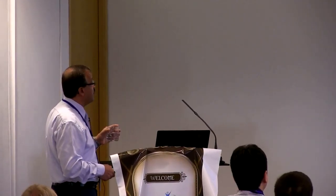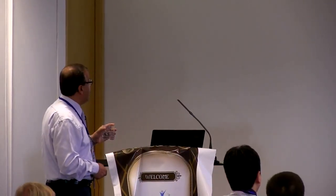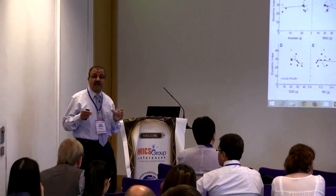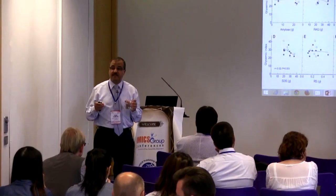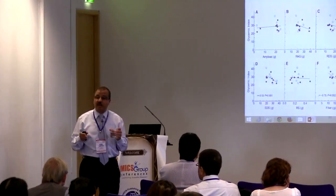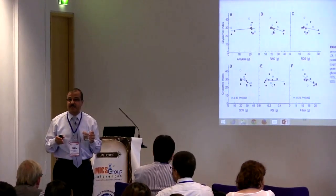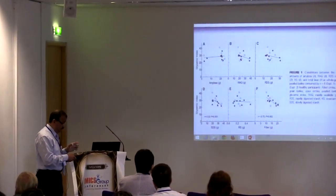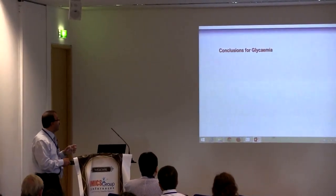We only found significant differences with GI and dietary fiber. For slowly digestible starch, if we use whole grain alone there was no significant difference, but if we include whole grain and white bread together we can see a significant difference.